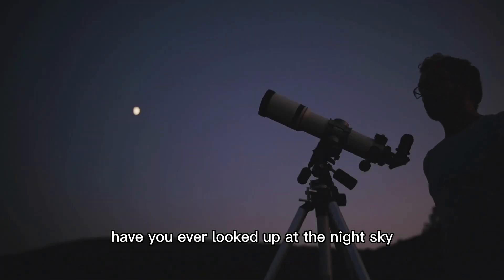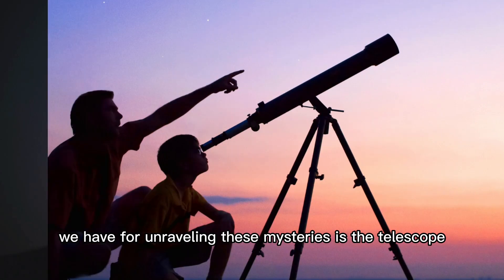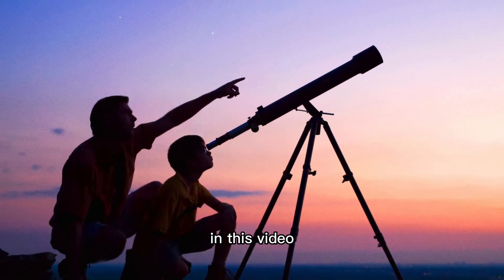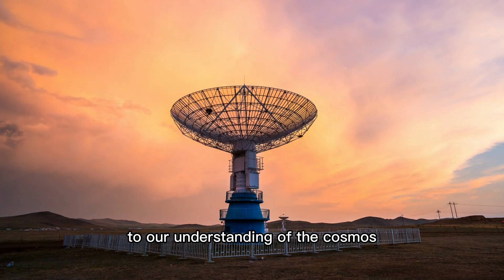Have you ever looked up at the night sky and wondered what lies beyond? The universe is a vast expanse of mysteries waiting to be explored, and one of the greatest tools we have for unraveling these mysteries is the telescope. In this video, we will take a closer look at telescopes, how they work, and their incredible contributions to our understanding of the cosmos.